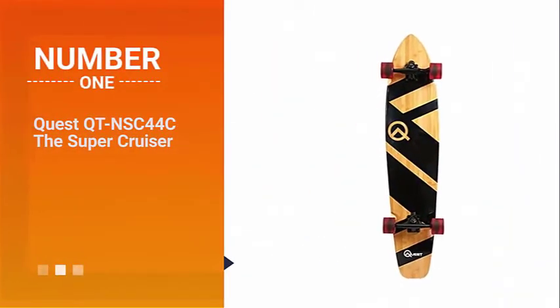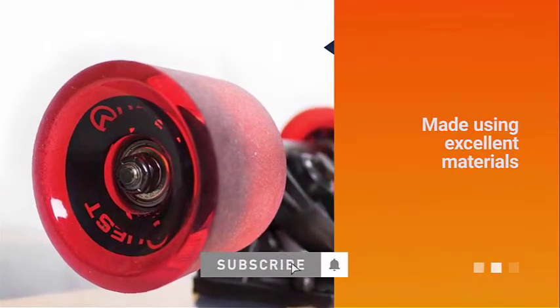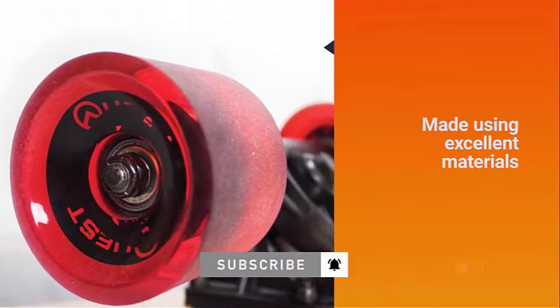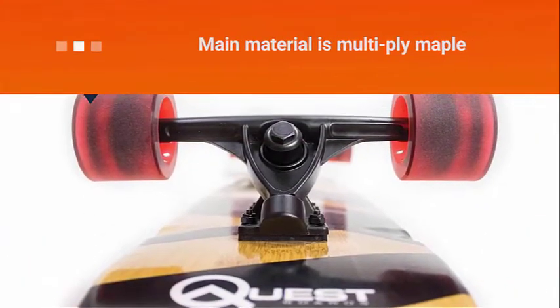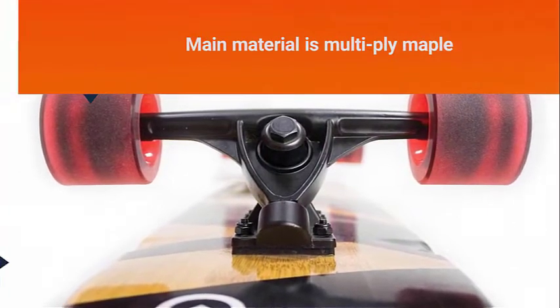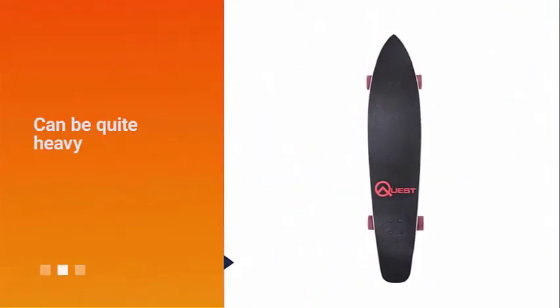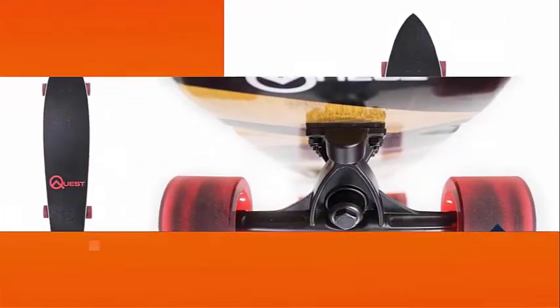Number 1. Most Popular. Quest QT NSC44C The Super Cruiser. Good cruiser skateboards are made using excellent materials, and that's exactly what you can expect from this product from Quest. The main material is Multiply Maple, which is known for its exceptional performance. It can be quite heavy, but you will be happy with how it cruises.